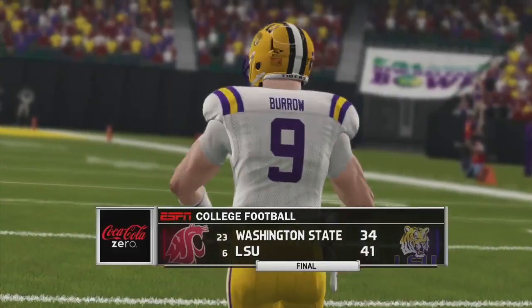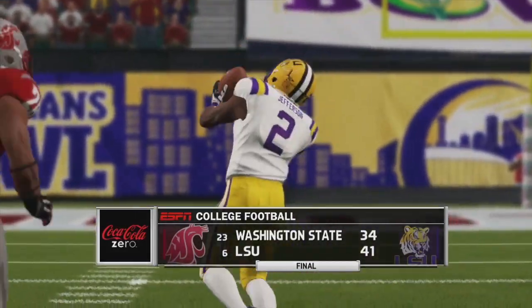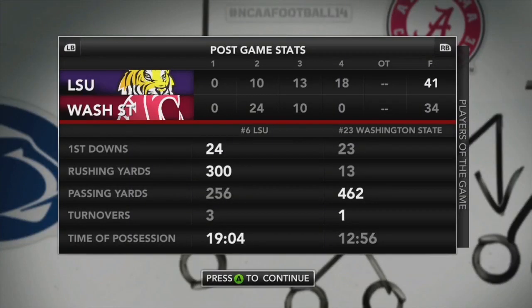E. Hilaire is the player of the game with 153 yards on the ground and two touchdowns. LSU just barely getting by Washington State 41-34. Three turnovers on the day, but 300 rushing yards helped them come back and win this game against Washington State.